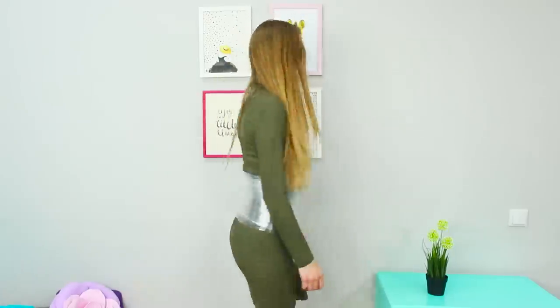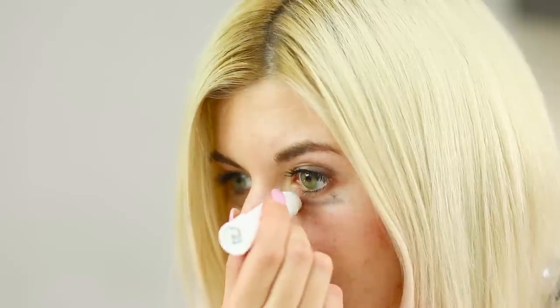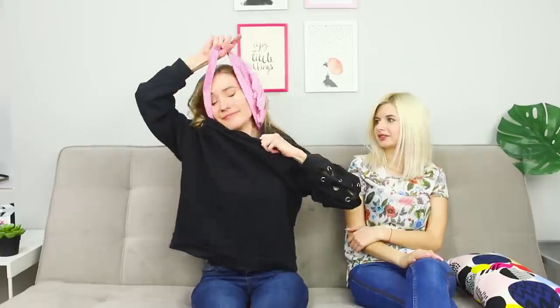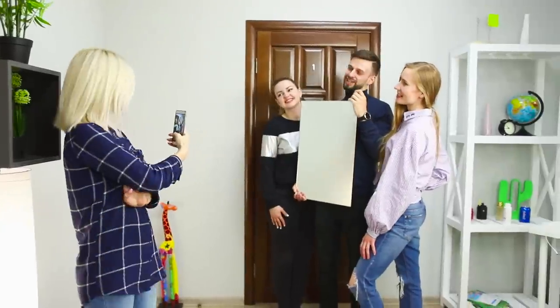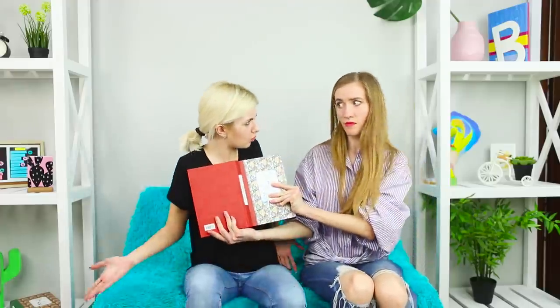Life is full of surprises sometimes, and no one is immune to uncomfortable moments. How can you hide uneven eyeliner, wipe off mascara traces, remove t-shirts, and take group selfies? Today, we've got some ideas that will help you stay calm even in the most awkward situation.